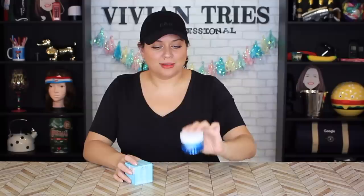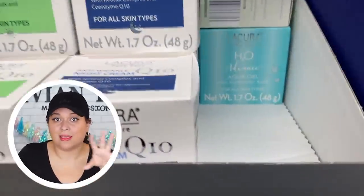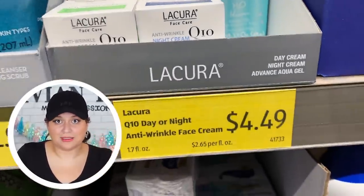Number three: Neutrogena water gel moisturizer, my absolute favorite. We've also found the dupe at Walmart but Aldi has one as well. This guy retails for almost $13. The Aldi H2O aqua gel with hyaluronic acid is $4.49. I've heard amazing things about Aldi's skincare anti-aging line — especially overseas in the UK and Germany, their stuff is so good they get sued left and right because they copy everyone.